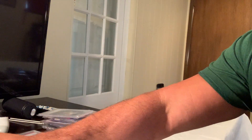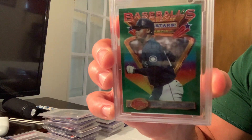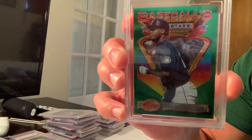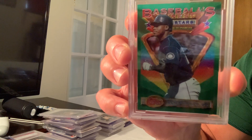Moving on to the next card: the 1993 Finest Refractor of Ken Griffey Jr., which sold for $14,707 on eBay. The Topps Gold Derek Jeter insert I just showed you sold for $14,995.